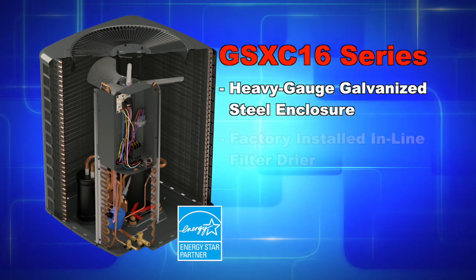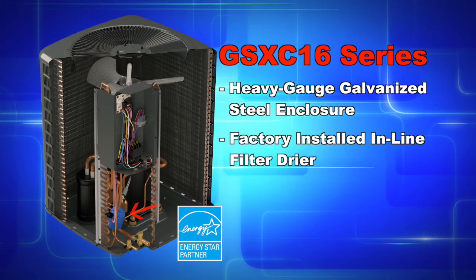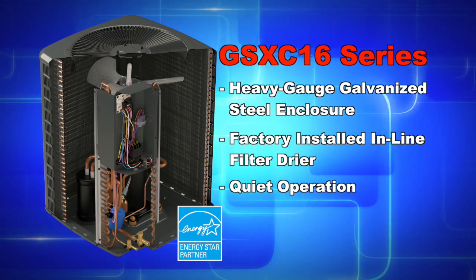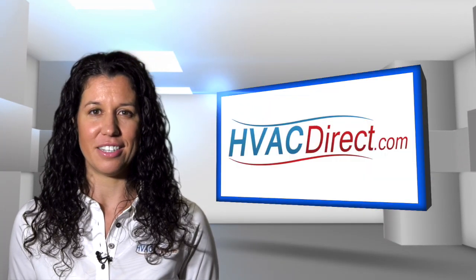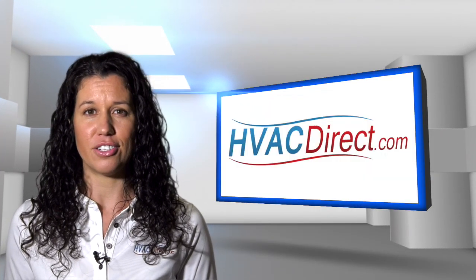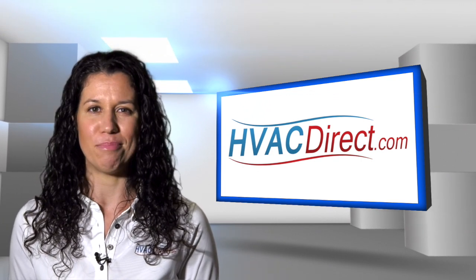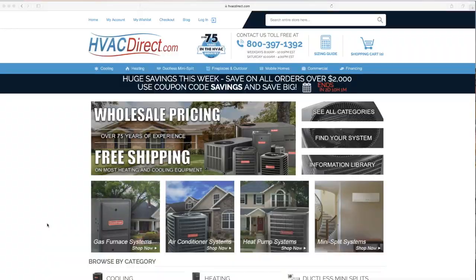The GSXC 16 series also features heavy-gauge galvanized steel enclosure cabinets, factory-installed in-line filter dryers, and quiet operation with acoustically engineered sound control blankets. With all of these features and a 16 SEER efficiency rating, these air conditioner condensers are a great choice for anyone looking for great performance and improved energy savings.